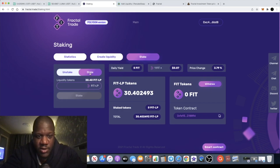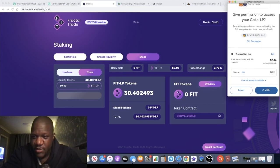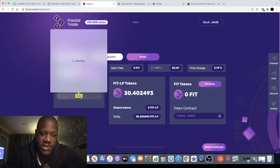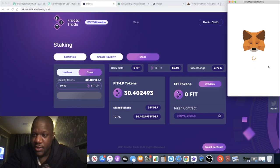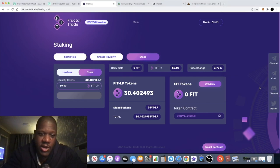Now that we've got our liquidity tokens, all we have to do is go and add that to the staking pool and stake those tokens. We're going to put in the amount of tokens we want to stake and approve those before staking. Make sure you've got enough gas to go through all of these steps. The final step is to stake the tokens — one more gas fee for that and then we're good to go and start earning.